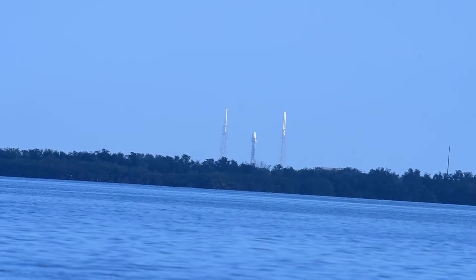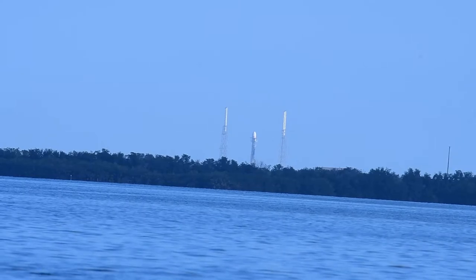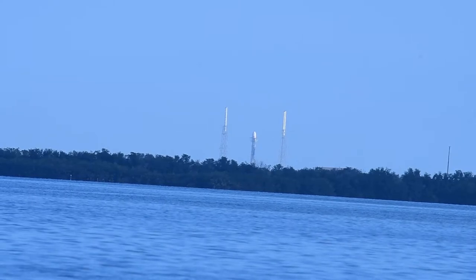...meters tall, and when it's fully fueled, it'll hold just over a million pounds of propellant, so the vehicle will burn through in less than three minutes after liftoff.